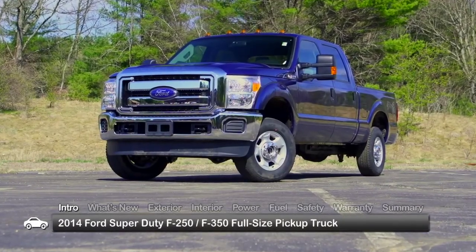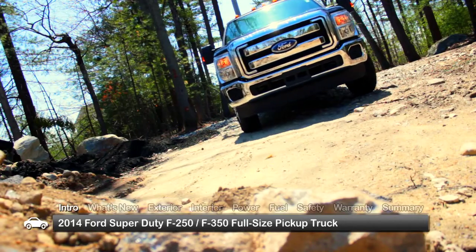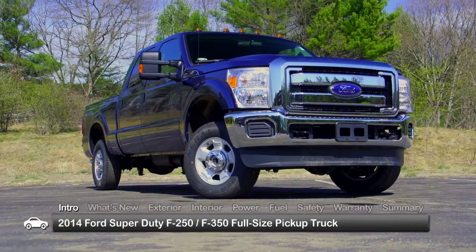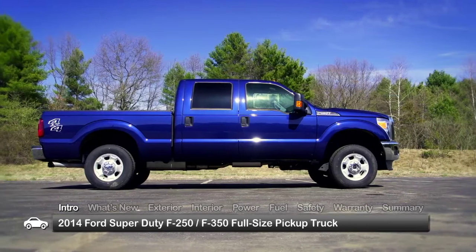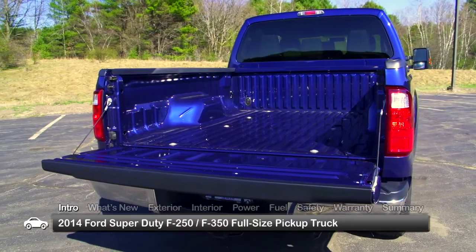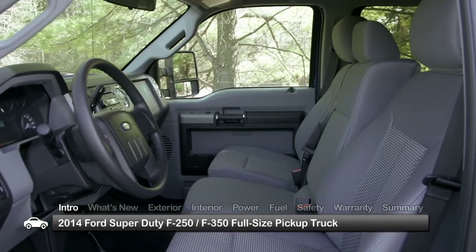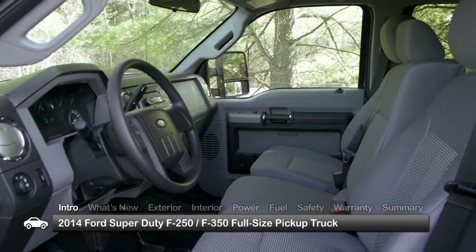The rugged looks of the 2014 Ford F-250 and F-350 Super Duty pickups merely hinted at the muscle built into these full-size trucks. With choices of regular, Super, or Crew Cab models, standard or long beds, and rear-wheel or four-wheel drive, numerous configurations and seating for as many as six are possible.